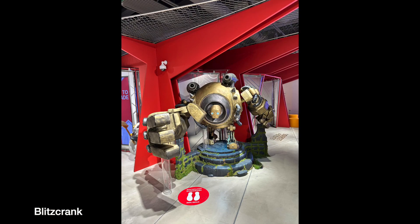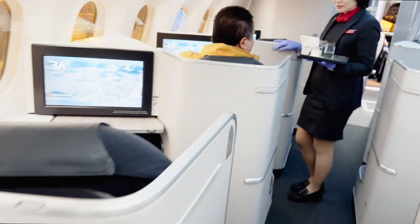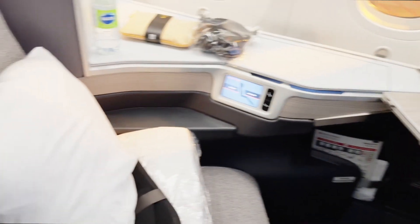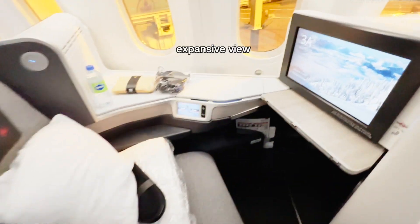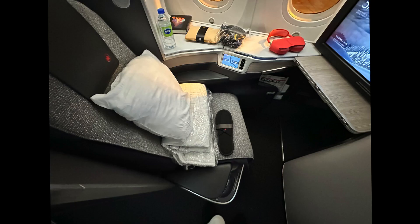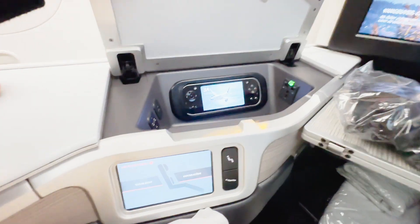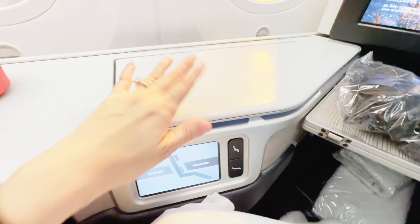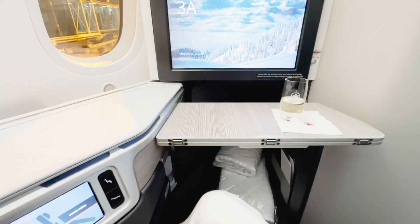Making my way from the lounge to the terminal, I see displays featuring hanbok. This time, my seat assignment is 3A, an upgrade from my previous 5K. The difference — 3A comes with two windows instead of one, offering a more expansive view. As I settle into my seat, I see the familiar amenities: an amenity pouch, headphones, a bottle of water, a pair of slippers, a bedsheet, a comforter, and a pillow. A spacious compartment stores my essentials from cell phone to passport, with charging ports available for convenience. This is a full view of the cabin — one side seat with armrests on both sides.